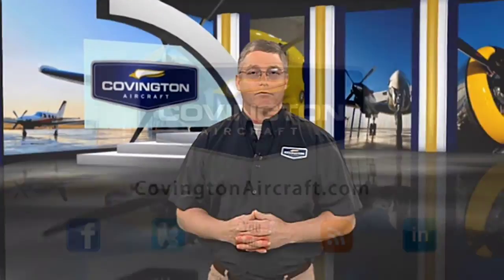Want to learn more? Visit CovingtonAircraft.com today. You can also connect with us on Facebook and Twitter.